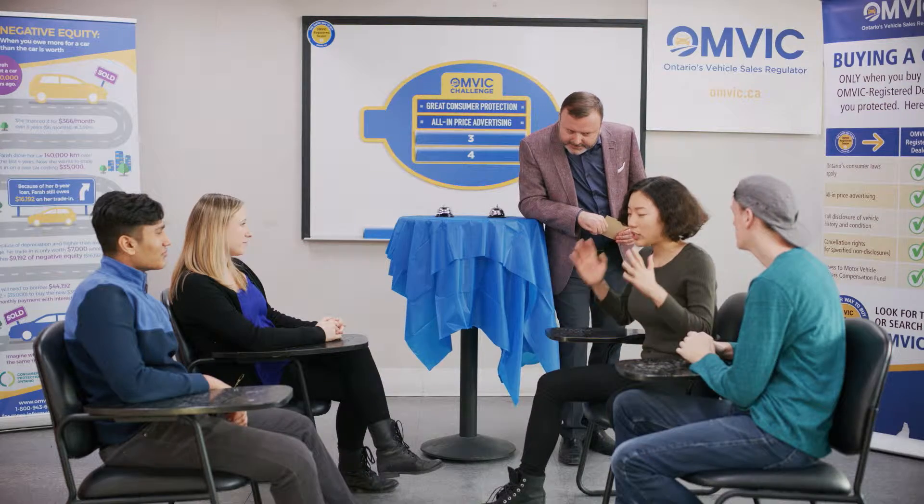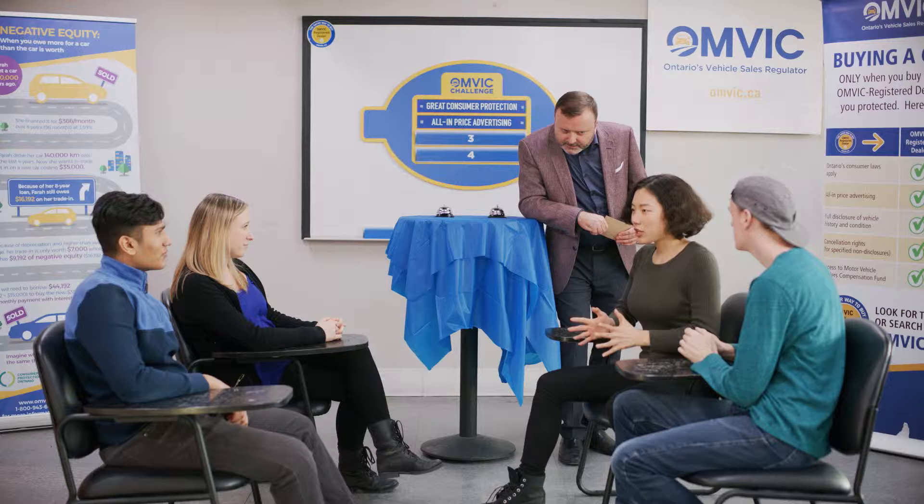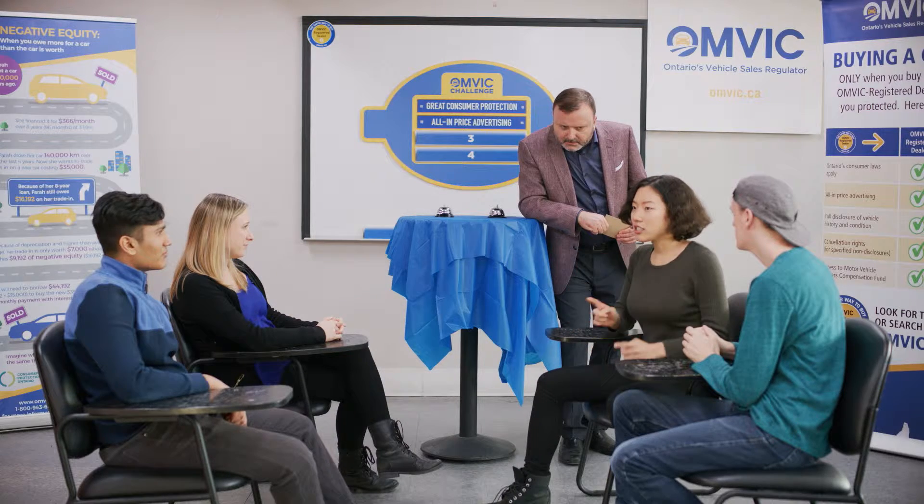I bet those answers were in the top 50. Looks like it's all on you, Ling. When buying from a registered dealer, another thing you're entitled to is full disclosure of vehicle history and condition. Full disclosure!